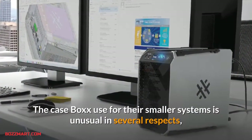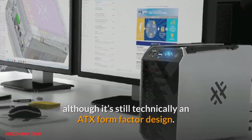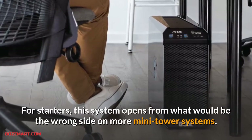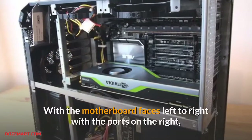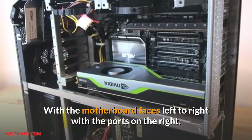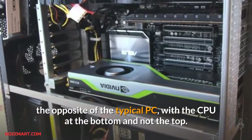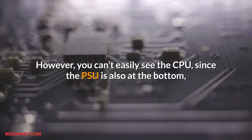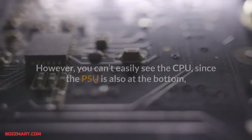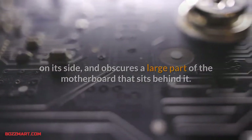For those willing to pay that much for an extreme compute platform, the case Box uses for the smaller systems is unusual in several respects. Although it's still technically an ATX form factor design, this system opens from what would be the wrong side on most mini tower systems, with the motherboard facing left to right, ports on the right — the opposite of a typical PC — with the CPU at the bottom rather than the top.